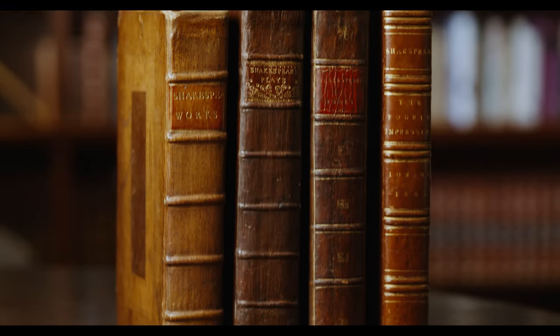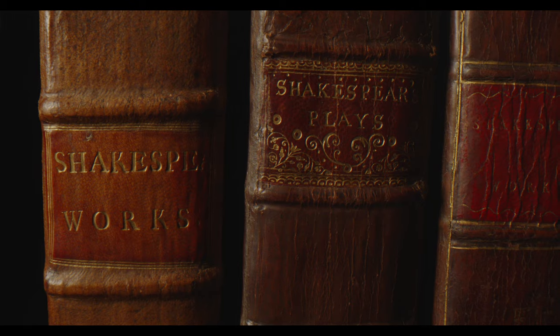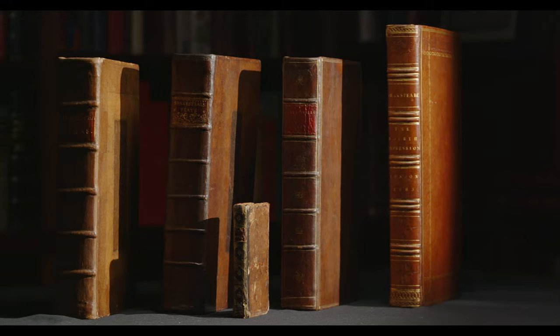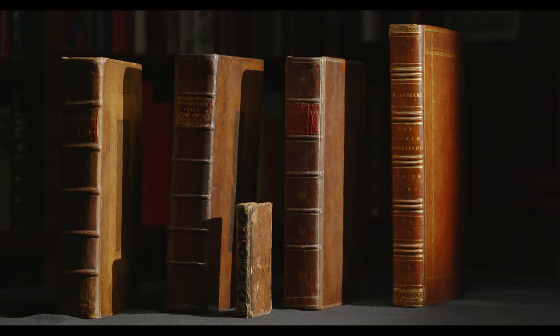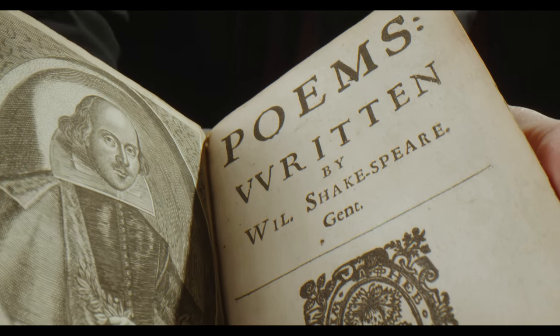This is so exciting! The 400th anniversary of the First Folio Shakespeare printing has been coming at us for the last few years, and I've been thinking of how we could do something to celebrate this. To my surprise, I actually managed to get all four of the Shakespeare folios of the 17th century, and the other collected edition of his poems — which really makes us having all five of the collected works of Shakespeare from the 17th century.